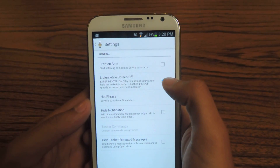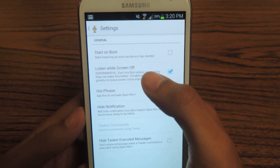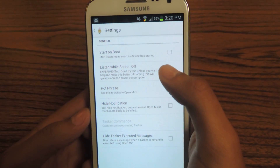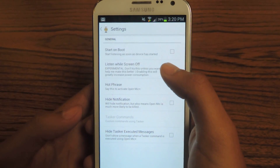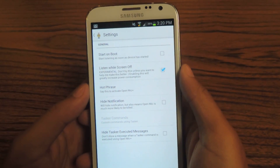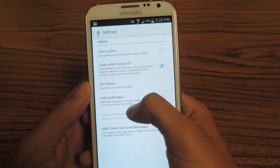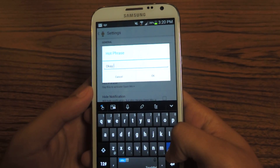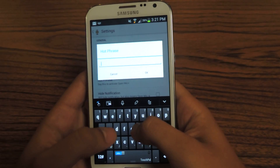'Listen while screen is off' — I have that checked. This will waste a lot of battery, so be careful with this. But this will allow you to say 'OK Google' while your screen is off. You can also change the hot phrase from 'OK Google' to anything — so I'm just going to put it to 'Hey.'